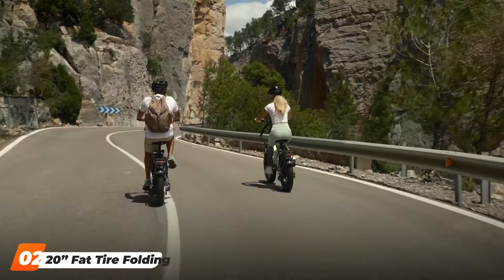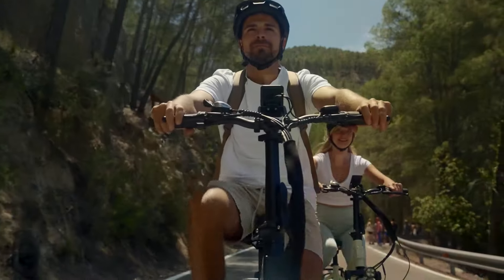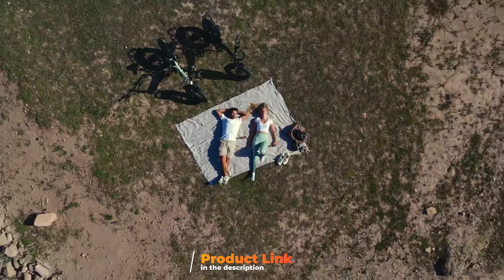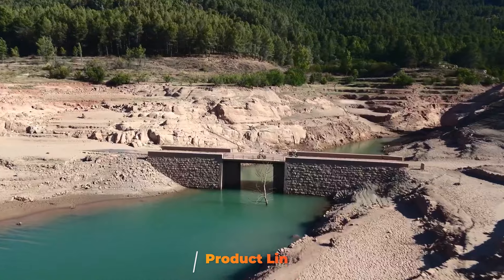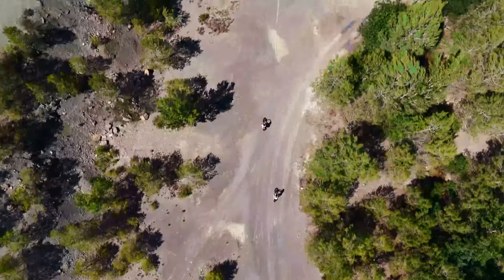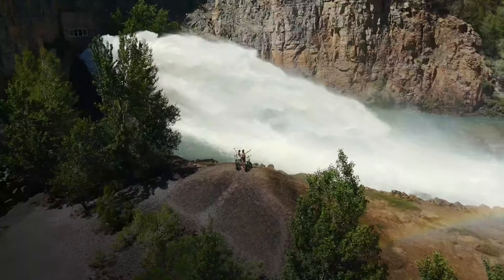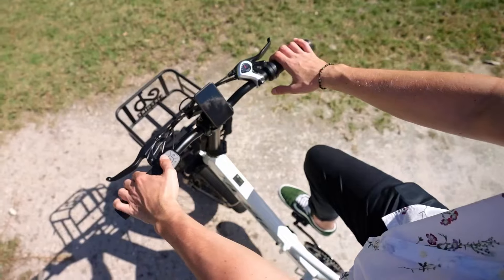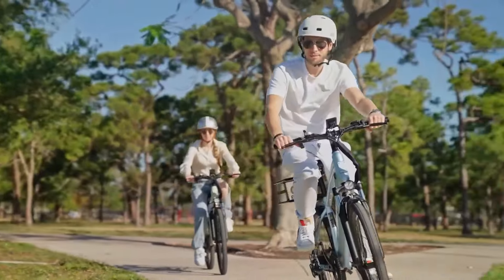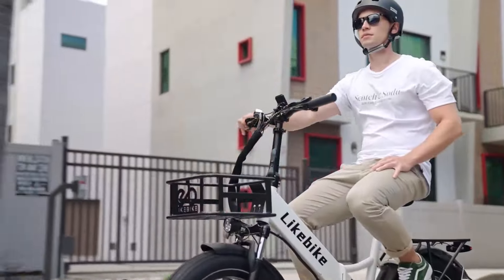Number 2: 20-Fat Tire Folding Electric Bike 720W. The 20-Fat Tire Folding Electric Bike brings power and stability to your commute with its rugged build and substantial 720-watt motor. Designed for those who need a reliable bike for various terrains, it features 20-inch fat tires that are perfect for navigating through snow, sand, or rough urban streets. The wide tires provide excellent shock absorption, offering a comfortable and smooth ride regardless of road conditions. This bike is built with a durable aluminum frame, which strikes the perfect balance between strength and portability. Its folding mechanism ensures that even with its robust build, you can easily fold it down for storage or transport.